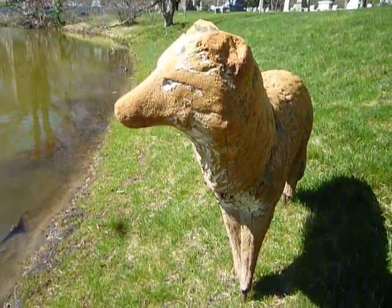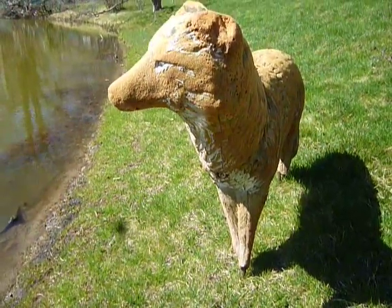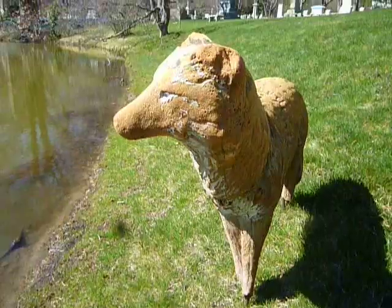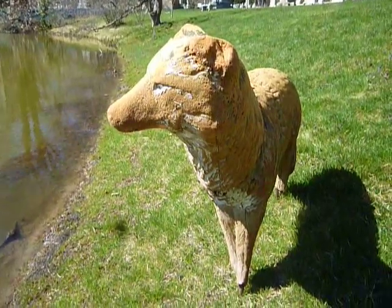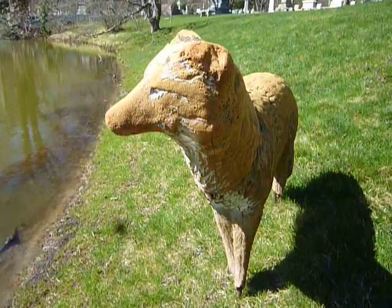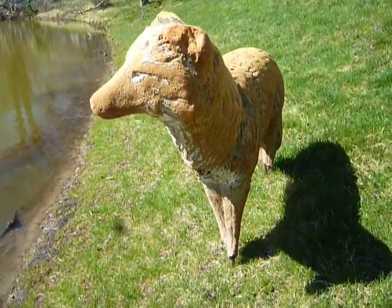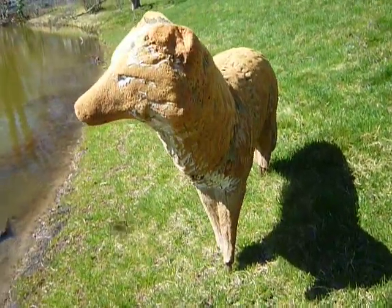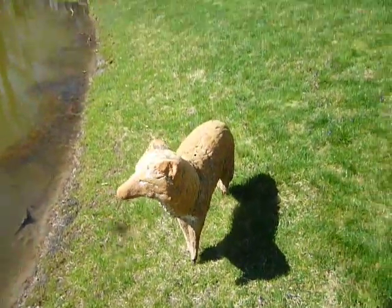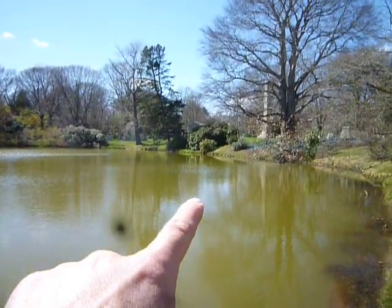That's what you call a stone coyote. They put this here and a few other ones around this pond, just to keep the geese out. I guess the geese do a lot of damage to the grass in the Mount Amaran cemetery, but there's just one here and another one way over there.